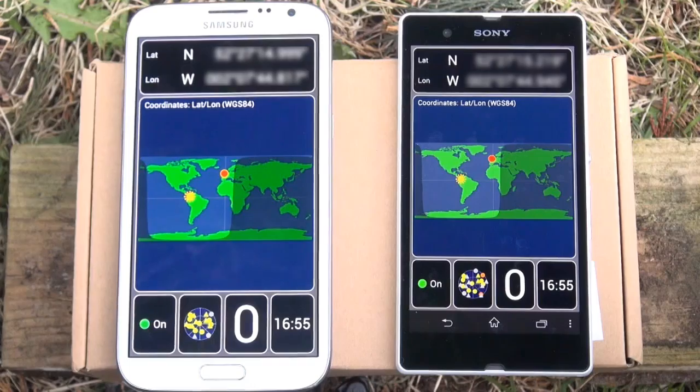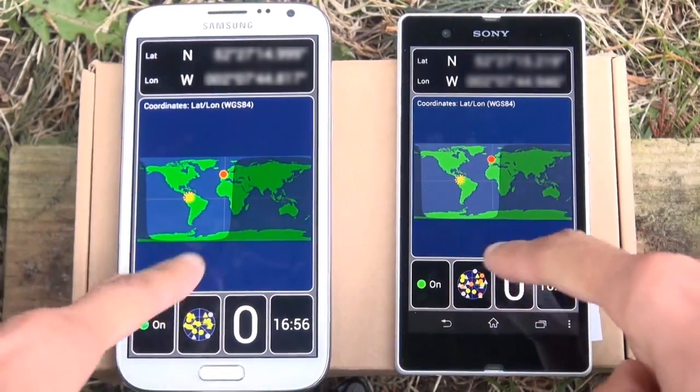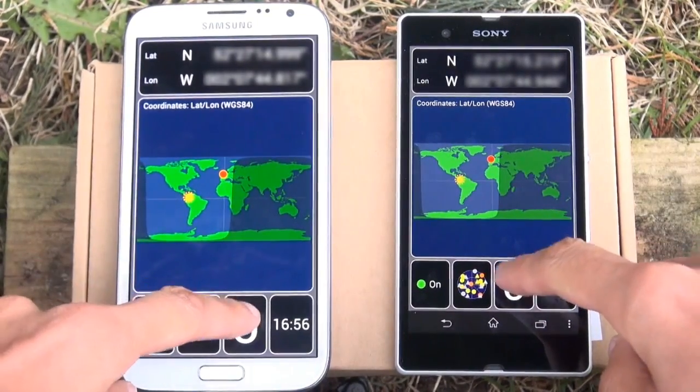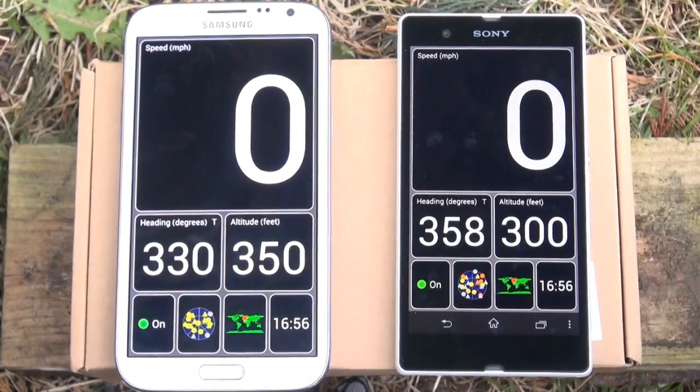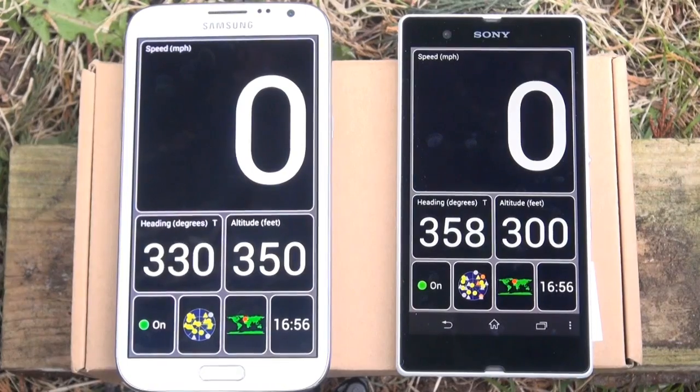Next up is the speed screen. Along the bottom of each device you can see zeros there — that's the speed screen just showing that we're not moving about. If you click inside of it you can see the specifics of the speed screen, which essentially shows the speed, heading and altitude of each device.